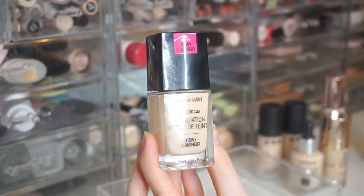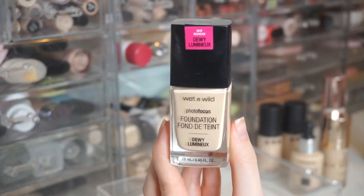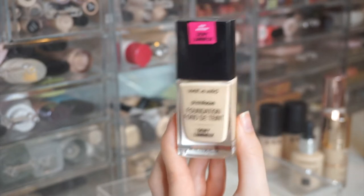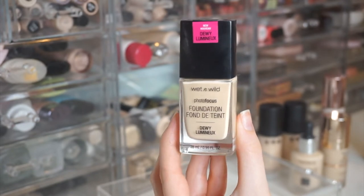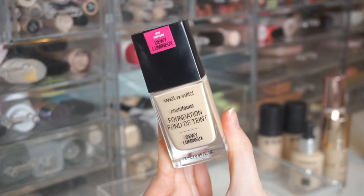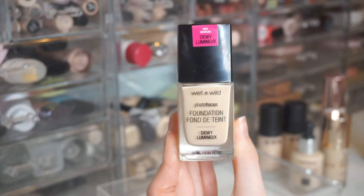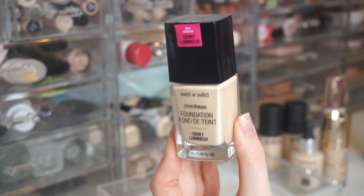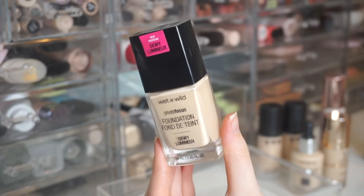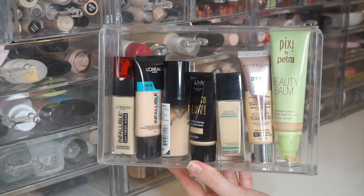Lastly in this drawer is the Wet n Wild Photo Focus Foundation in Dewy, in Porcelain — their lightest shade. I previously owned the original Photo Focus and enjoyed it. I really hate the smell of this one though. I tried it in my most recent new-at-the-drugstore video and wasn't a big fan, but I've only tried it once so I don't want to give final thoughts yet.